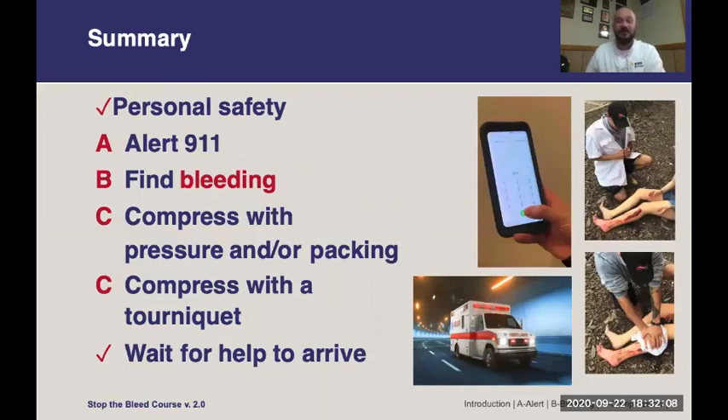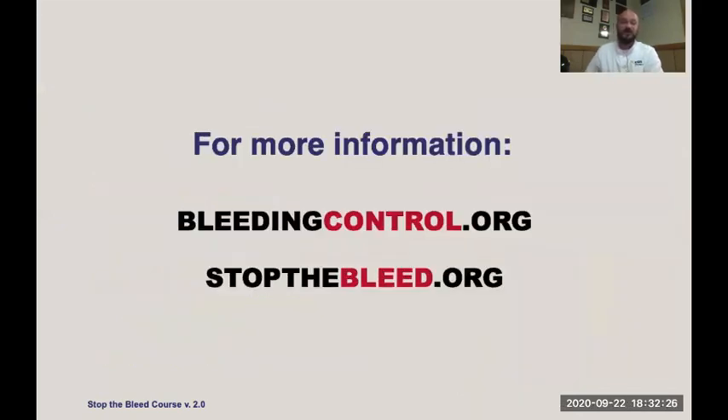In summary: be mindful of your own safety, get help coming to you as quickly as you can, identify life-threatening bleeding, compress with pressure and wound packing, apply a tourniquet if you have one, and stay with the patient continuing those interventions until help arrives. For more information, visit bleedingcontrol.org or stopthebleed.org.